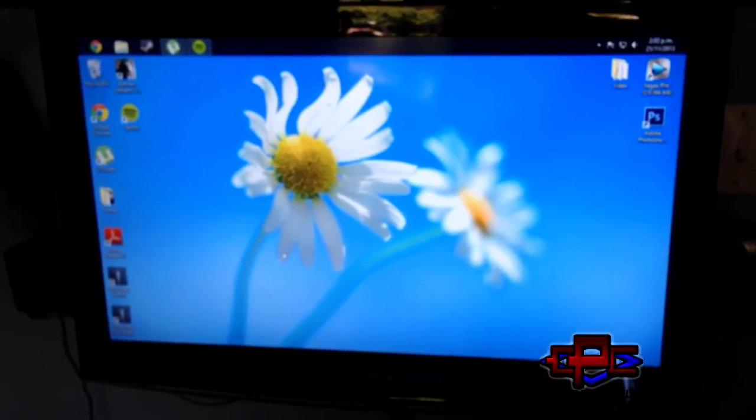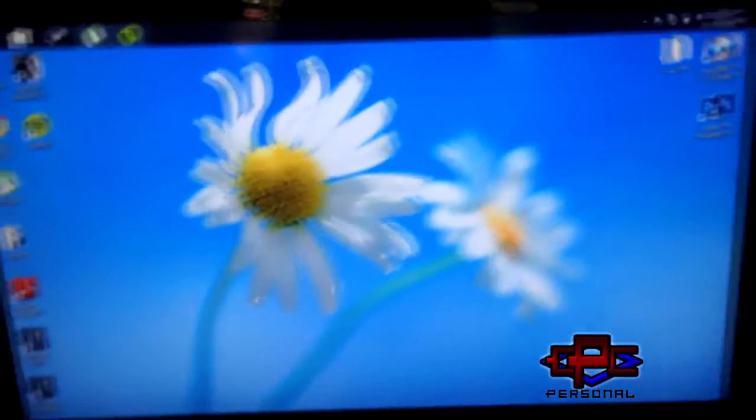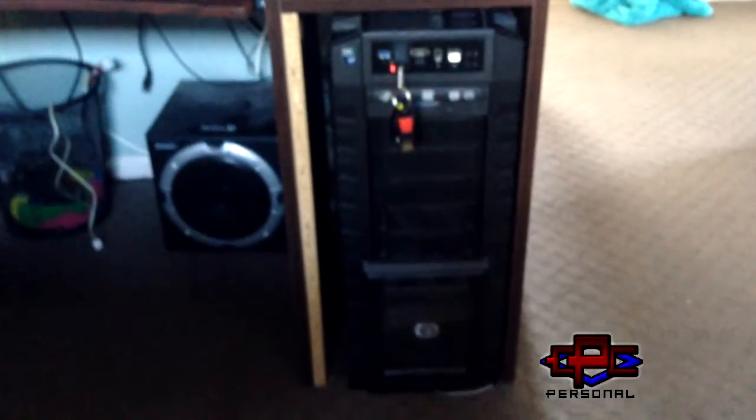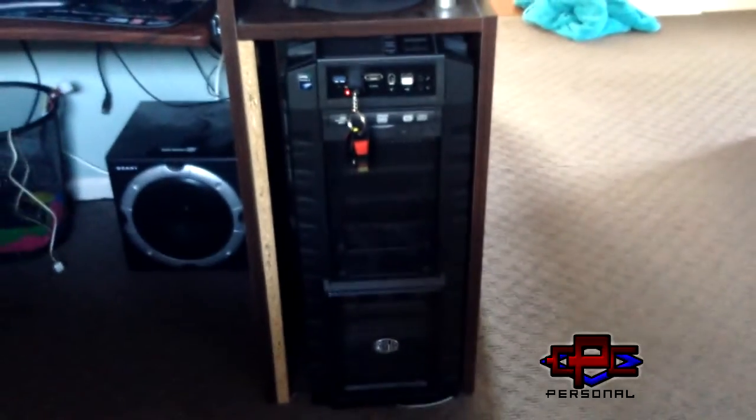I'm getting some monitors coming in, so I'll have those set up there and do one up there as well. Up behind those — and there's the subwoofer under here, hopefully you can see that. Down here we have the computer. Actually, I'm going to cut to a scene here — I'm going to show you the inside of the computer and talk about all the specs in there. It's the Half-X case.